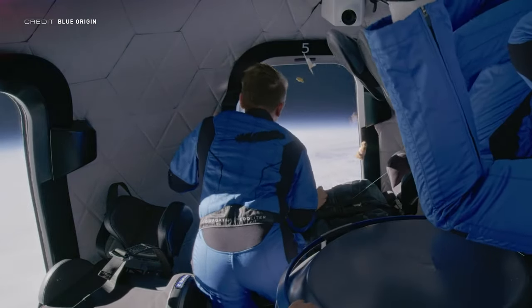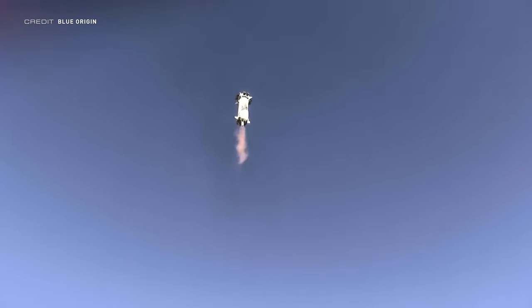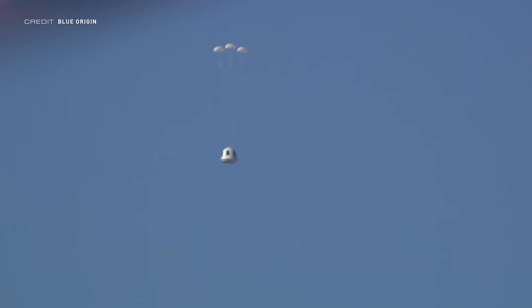Blue Origin saw three crewed flights in 2021, carrying the likes of Jeff Bezos, William Shatner, and Wally Funk to about 105km in altitude, but that cadence is expected to increase in 2022. SpaceX, Arianespace, and the CNSA have all said they're aiming for a high number of launches this year, and Blue Origin is no different. According to CEO Bob Smith, there is robust demand for New Shepard flights, and the number of people the vehicle flies this year is expected to easily double from 14 to 28 — meaning at least five crewed flights of six people each, plus cargo flights. Another New Shepard vehicle is also being brought into service this year.